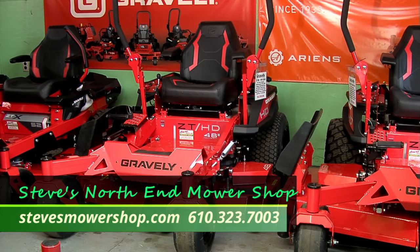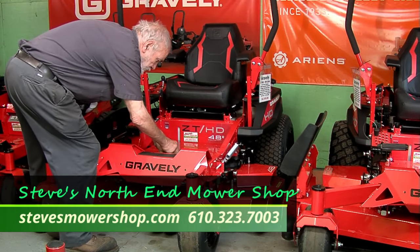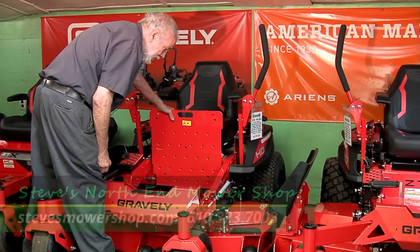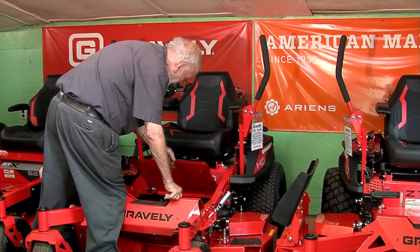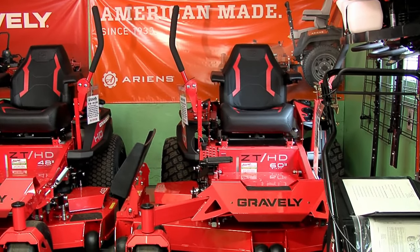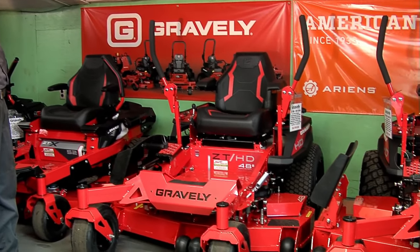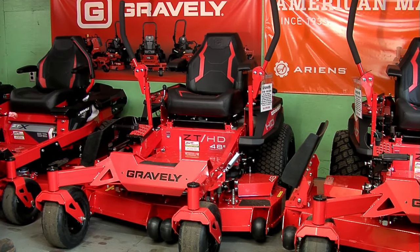It's really a robust unit. If you look, it has the ability to lift this up — it makes it easy to clean out, blow it out, and clean out the debris, and it just folds back down. Both models on that one have that feature. So it helps with grass buildup over the years. We have been here at Steve's Mower Shop since 1969 — a long many years.